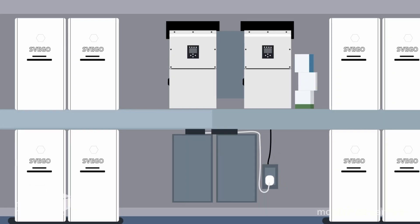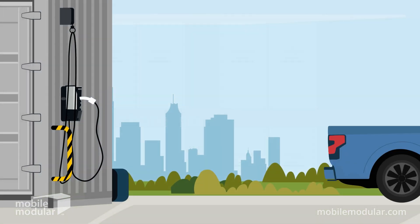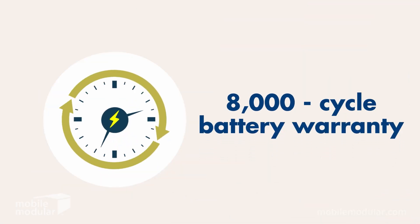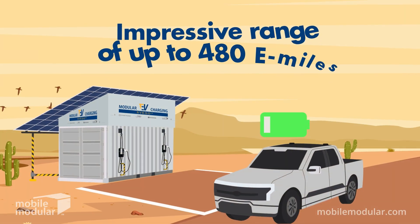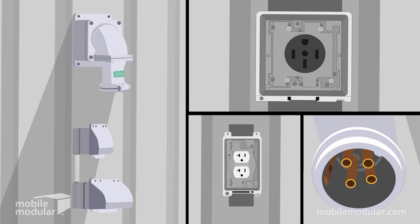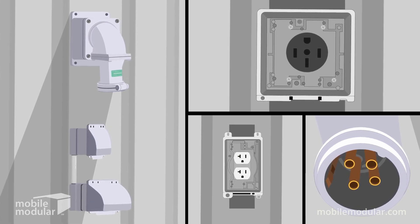Equipped with the latest technology, Svigo boasts 120kWh battery storage, dual 11.2kW Siemens chargers, and an 8,000-cycle battery warranty, providing an impressive range of up to 480 e-miles. The base model includes a 100-amp plug, compatible with the U.S. Department of Defense genset, with multiple options for utility connection.